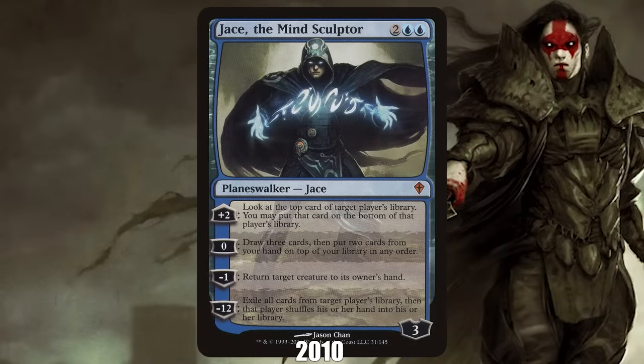2010: Jace the Mind Sculptor from Worldwake. By 2010, Planeswalkers had existed in Magic for about three years, and while they were thought of as powerful and saw a lot of play, it wasn't until the printing of Jace the Mind Sculptor in Worldwake that players got a glimpse of the card type's true power. Jace quickly became known as the best Planeswalker ever printed, was banned from Standard during an era where bannings essentially never happened, and then went on to dominate Legacy — one of the strongest formats in Magic.